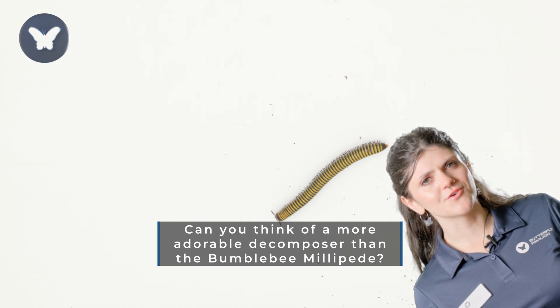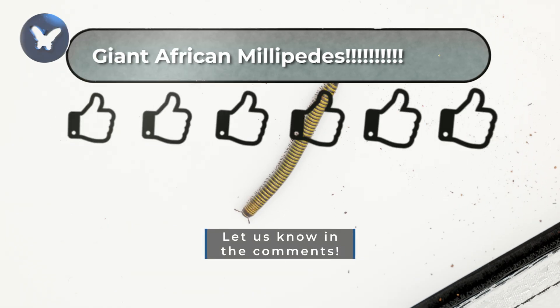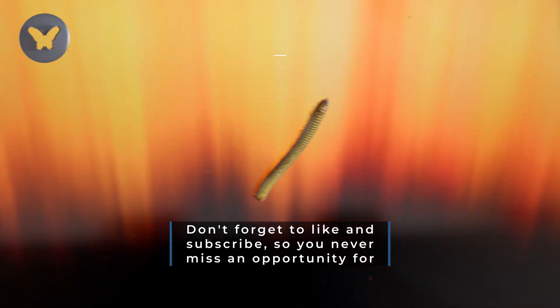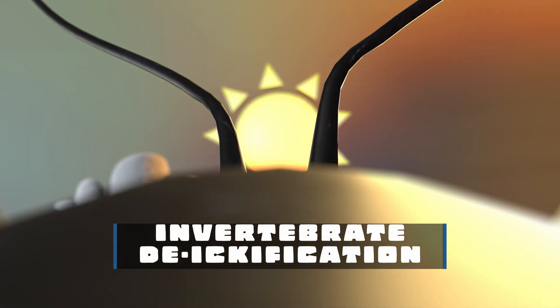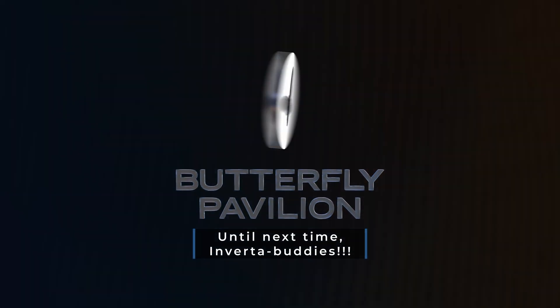Can you think of a more adorable decomposer than the bumblebee millipede? Let us know in the comments. Don't forget to like and subscribe so you never miss an opportunity for invertebrate de-ichification from Butterfly Pavilion. Until next time, InverteBuddies.